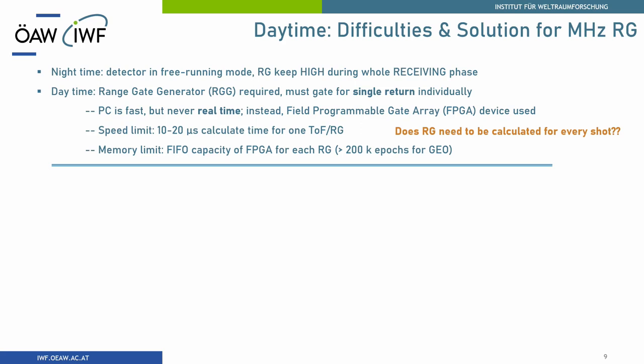In our case we are using an FPGA to generate a range gate, and we need at least 10 microseconds to do everything. If you are tracking a geostationary satellite, you have more than 200,000 pulses in-flight, so you have to set up a large FIFO in your FPGA. 200k is nothing for a PC, but it's a huge amount of data for an FPGA chip.